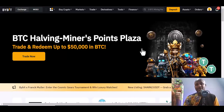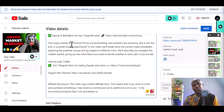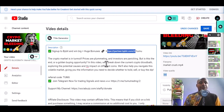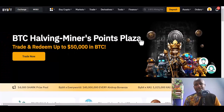It applies to any other platform you are using too. If you are new to this, go to the description below the video and you'll see a sign-up link for Bybit where you can win huge bonuses. You can also download the app on Android or iOS and use the referral code to sign up.